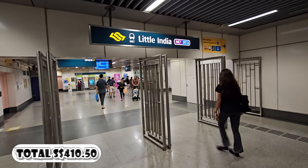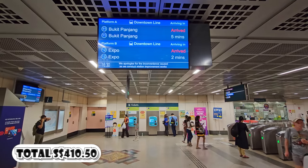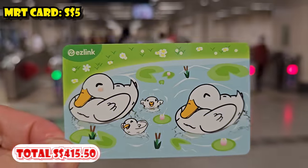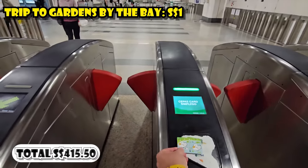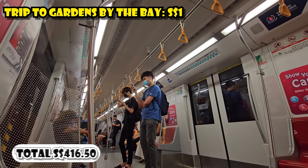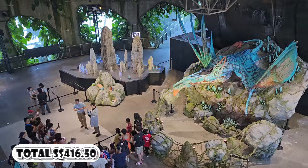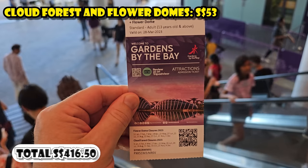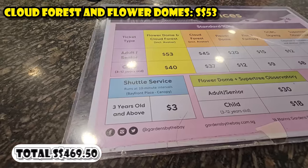Then it was time to take the MRT for the first time — Singapore's subway — over to Gardens by the Bay. I had to get an MRT tap-on-tap-off card first for $5, and the actual trip to Gardens by the Bay was $1. It's about $1 to ride the MRT — the best bargain in town. At Gardens by the Bay, I went into the Cloud and Flower Domes; the combo ticket for those two domes was $53.